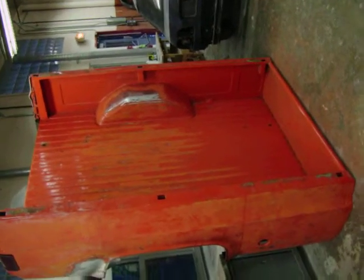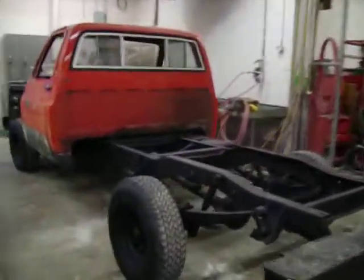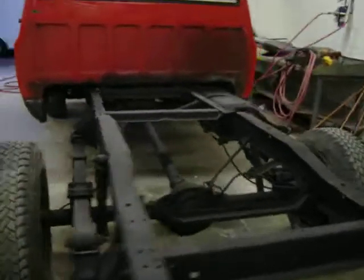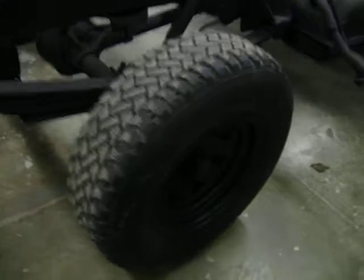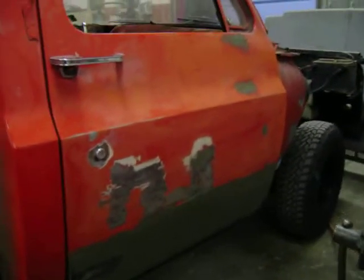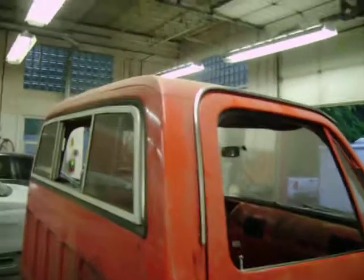Look at this — the Beast. Chevy 78. Restored the frame, restored the rims up a little bit. Getting a little craziness in here — a little welding — and you can see what it looks like when it's all said and done.